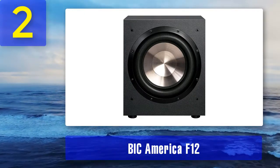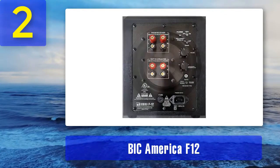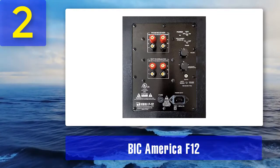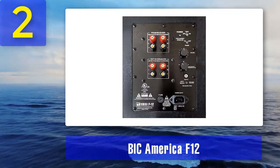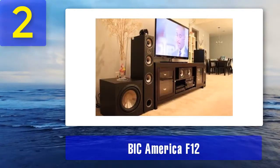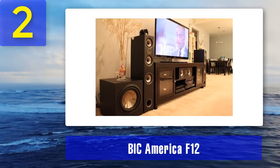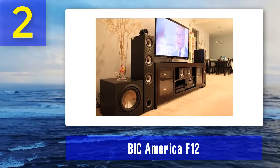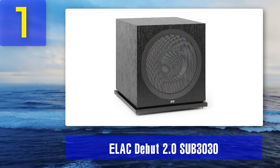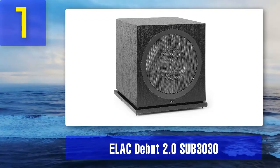Just because the sound quality isn't quite as good as the other models doesn't mean it's bad — it still delivers a deep, extended, powerful bass effect, filling out the gaps in a home theater system nicely. For our money, it's the best subwoofer under $300. What we like: you get a staggering amount of sub for your money. What we don't: dull looks, and inferior to the ELAC.